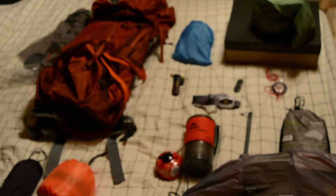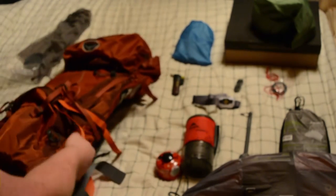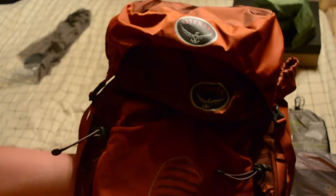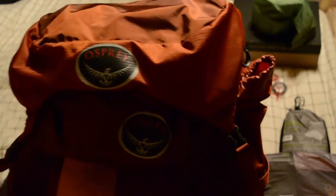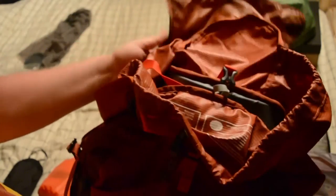Starting off with the big three. My pack is going to be the Osprey Atmos 65 Anti-Gravity in the awesome cinnabar red. Some people choose to remove the brain, but I prefer to keep it on.